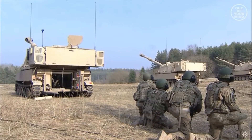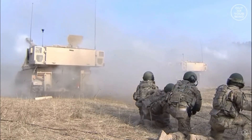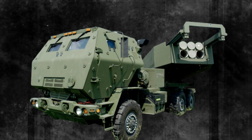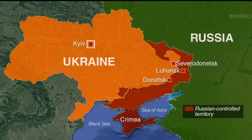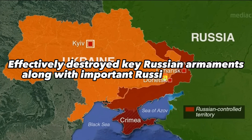It is important to mention that these weapons have never been used in battle before, and they do have the capacity to change the fate of this war. The M142 HIMARS system, which was delivered earlier to Ukraine, was important in stopping the Russian offensive, as it was able to strike deep into Russian-controlled territory and effectively destroyed key Russian armaments along with important Russian personnel.